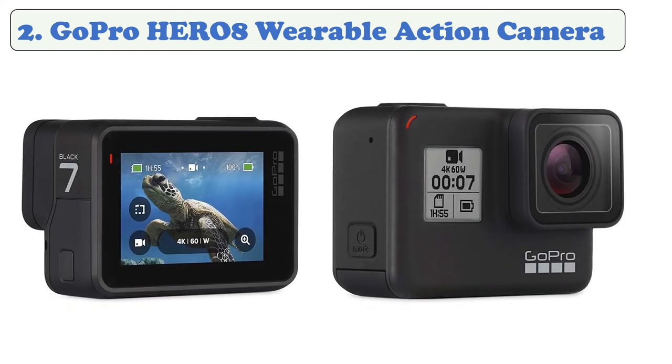The Hero 8 Black records smooth, steady video whether you're skiing, snorkeling, or chasing your dog around the yard. With burst mode you can get 15 photos in one second, and GPS lets you track how fast, high, and far you went. Get stunning 4K video that's as amazing as the moment itself.